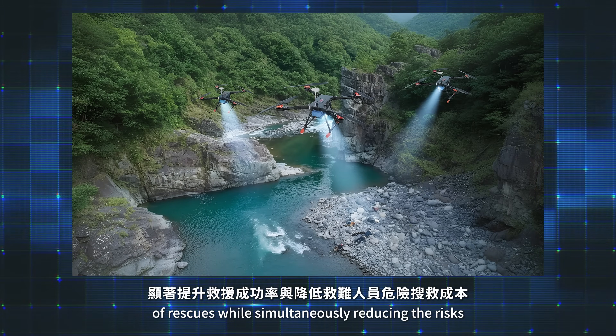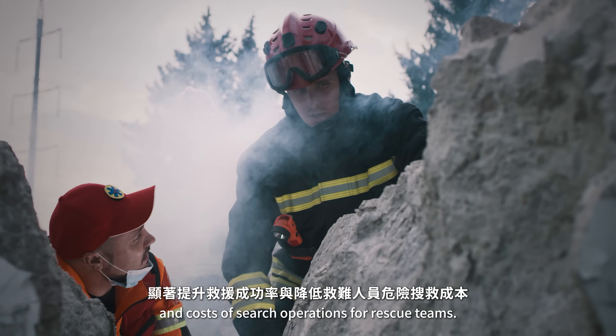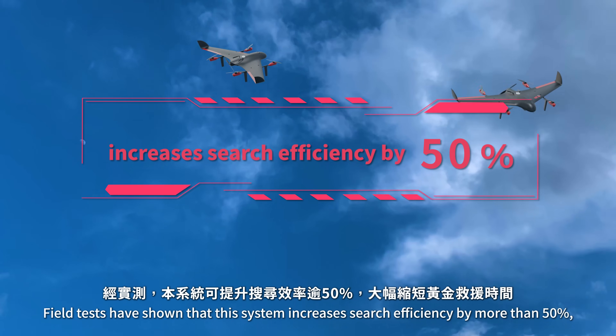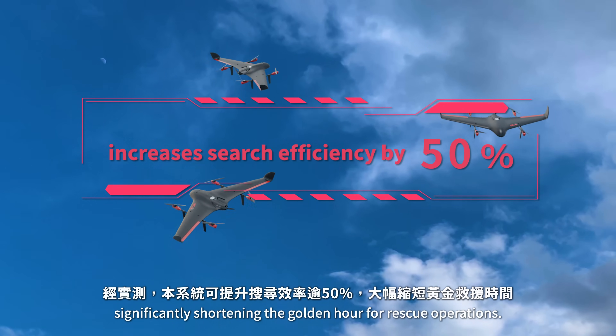These capabilities significantly improve the success rate in rescues while simultaneously reducing the risks and costs of search operations for rescue teams. Field tests have shown that this system increases efficiency by more than 50%, significantly shortening the golden hour for rescue operations.